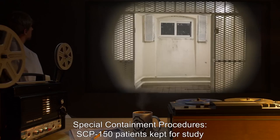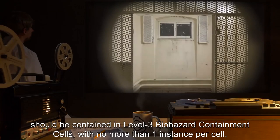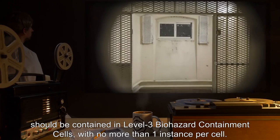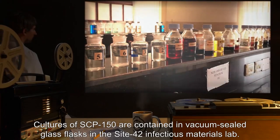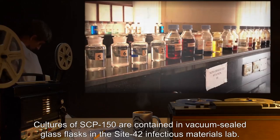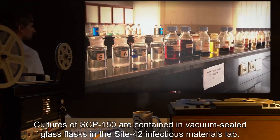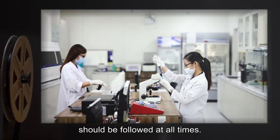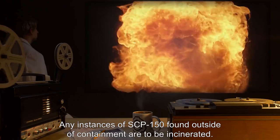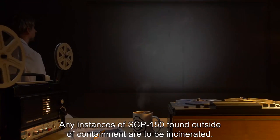SCP-150 patients kept for study should be contained in Level 3 Biohazard Containment Cells with no more than one instance per cell. Cultures of SCP-150 are contained in vacuum-sealed glass flasks in the Site-42 Infectious Materials Lab. Standard pathogen-handling procedures should be followed at all times. Any instances of SCP-150 found outside of containment are to be incinerated.